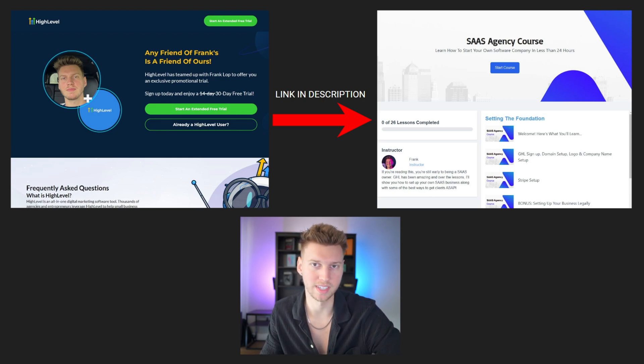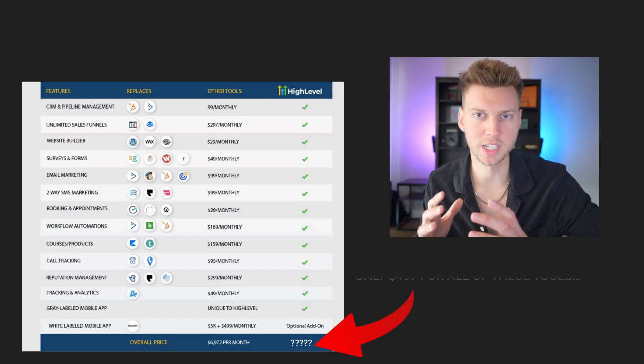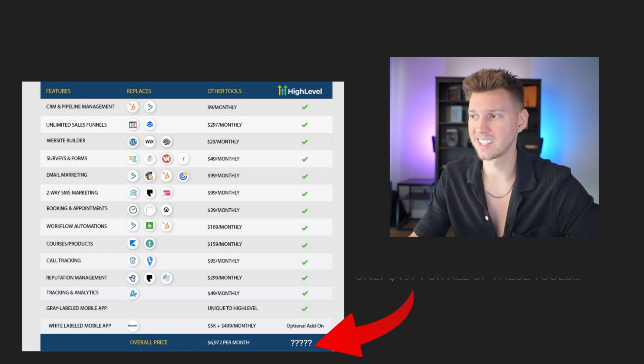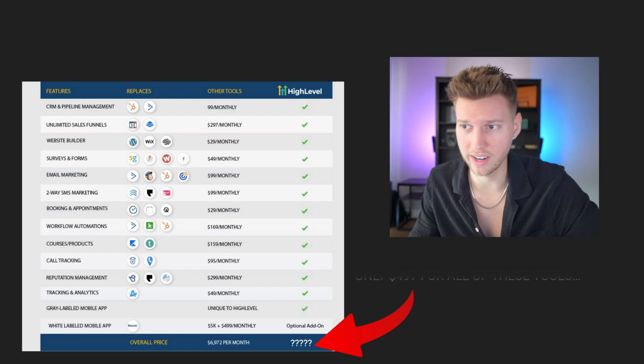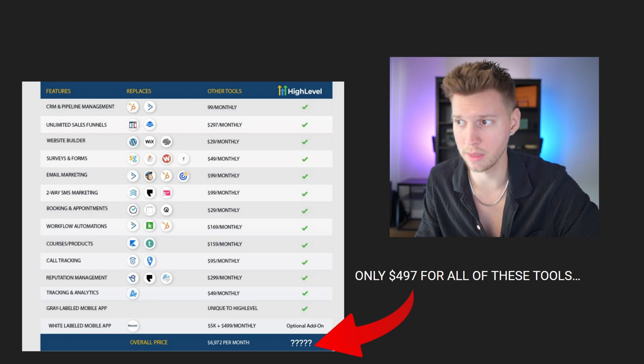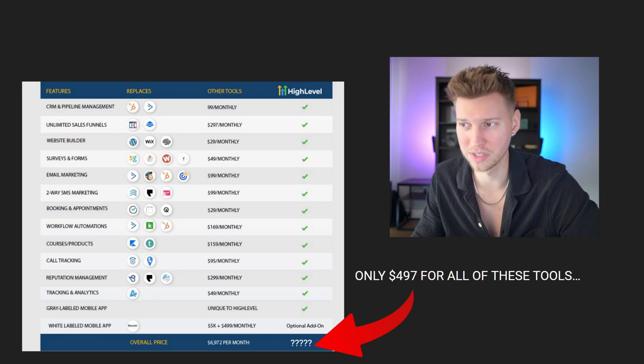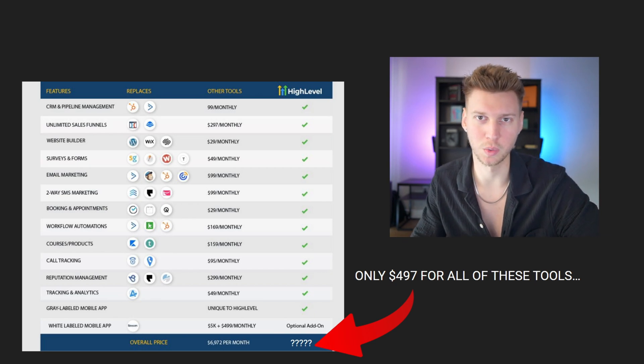You're also going to receive a 30-day free trial opposed to the regular 14-day free trial. Now, that brings me to pricing. To access all the tools on screen right now, it's actually less than $500 per month, which is stupidly cheap since individually those tools would cost you well over a thousand dollars a month.